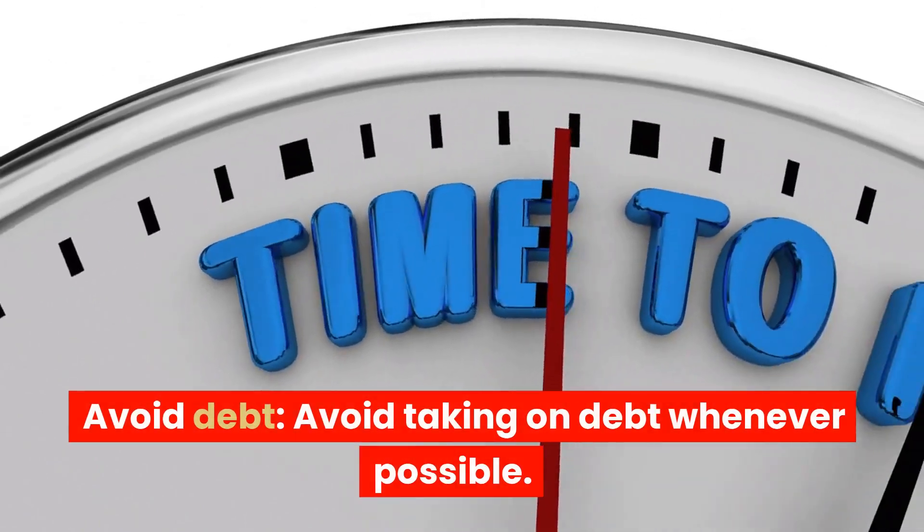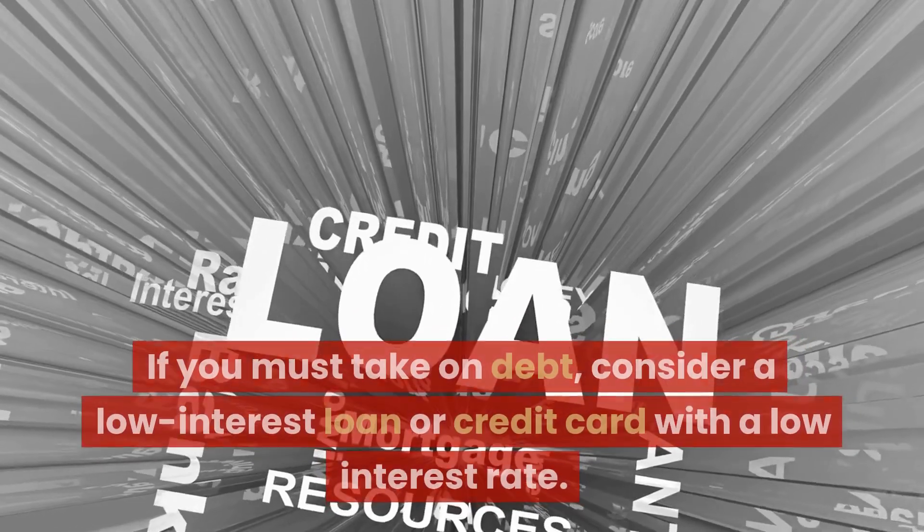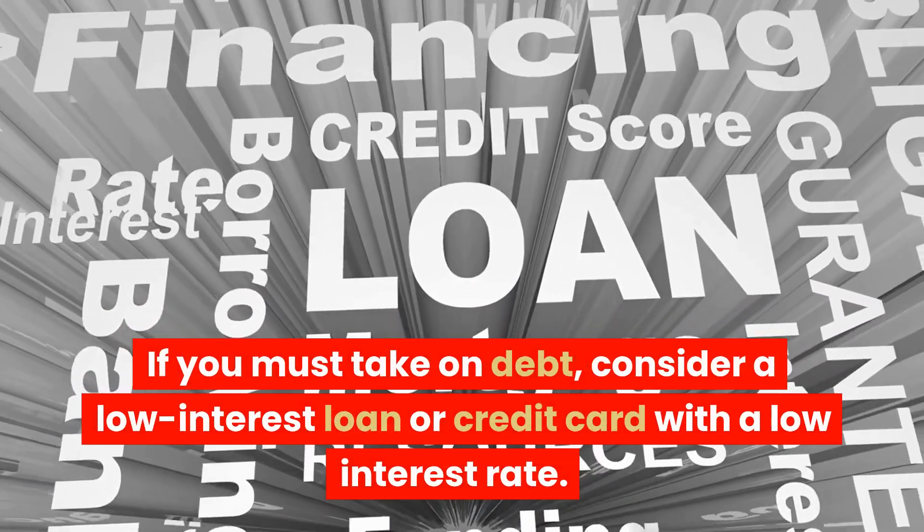Avoid debt. Avoid taking on debt whenever possible. If you must take on debt, consider a low-interest loan or credit card with a low interest rate.